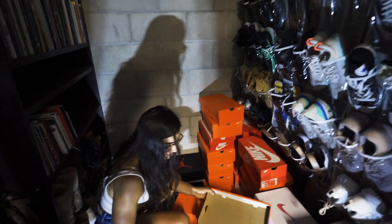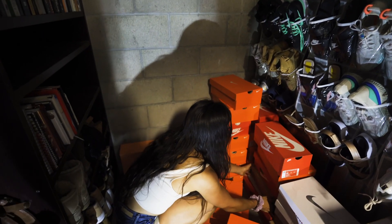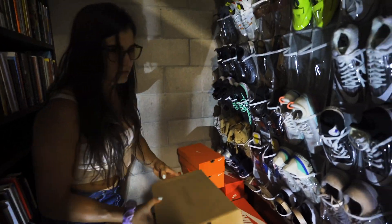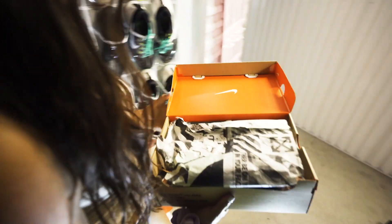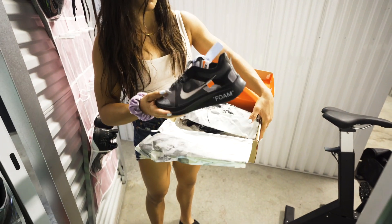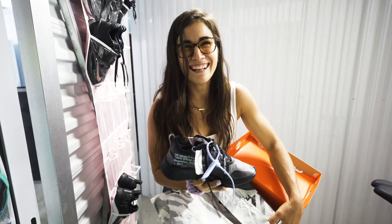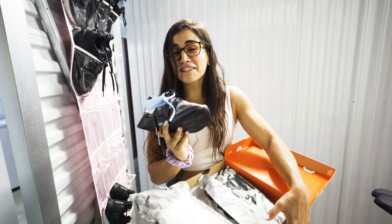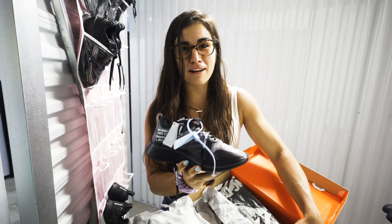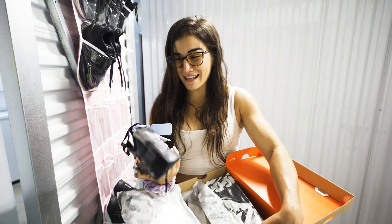Some more Nike Metcons, and then of course I have some Off-Whites. Let's see what Off-Whites are in this box. These are super fresh and clean. You know why I haven't worn these? They just fit a little bit too tight on my foot. I wonder if I should give away these shoes — man, these are clean.